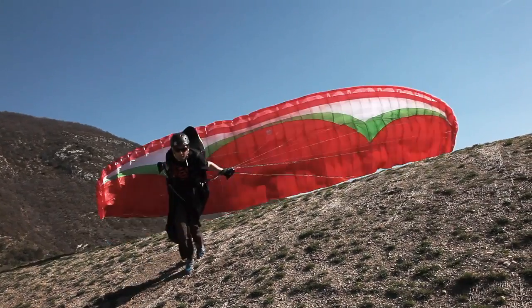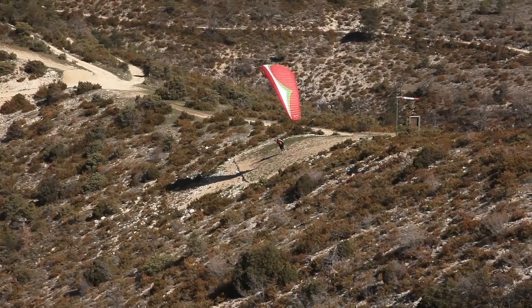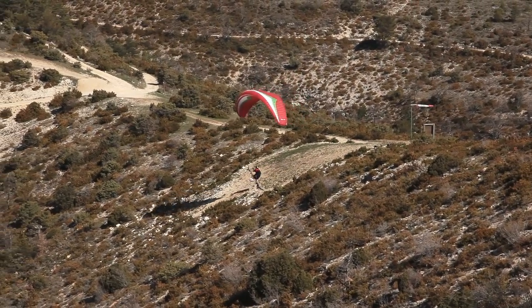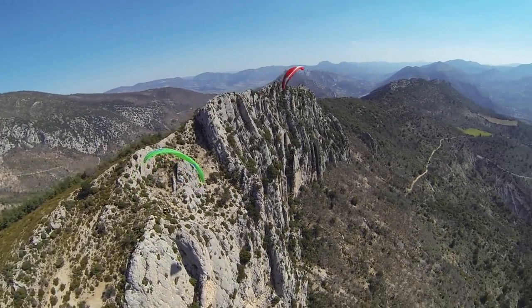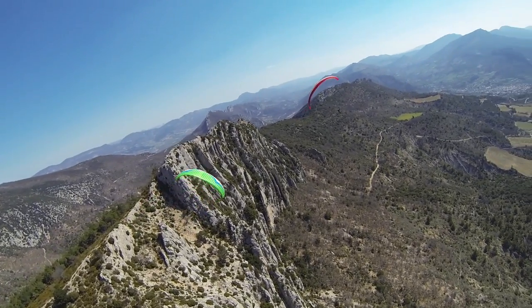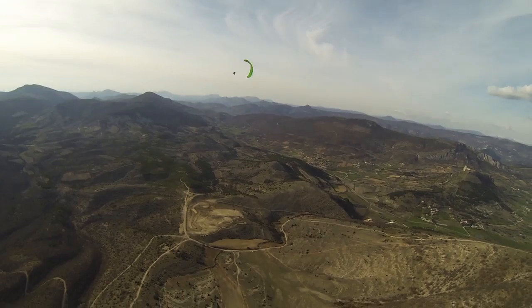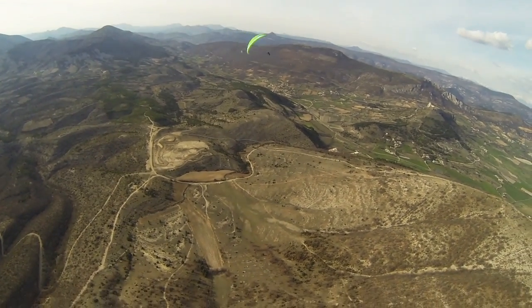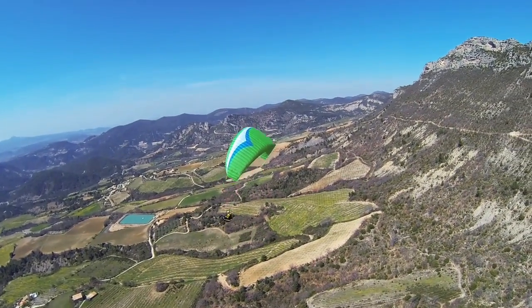The result is a wing that inflates more easily, climbs better in thermals, and is more stable in turbulence and at speed. It also has exceptional handling, so it climbs incredibly well and we have really long and progressive brake travel.